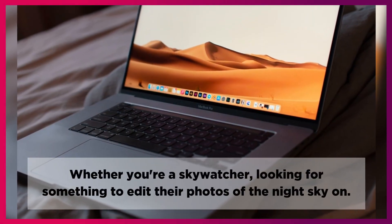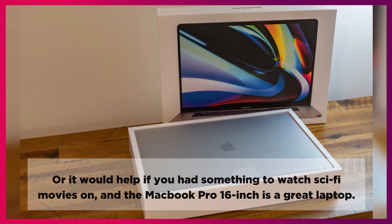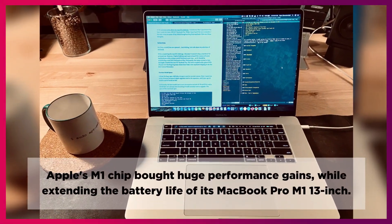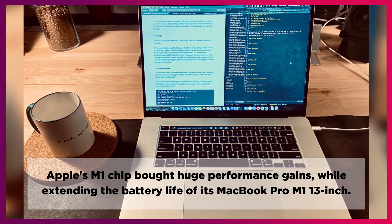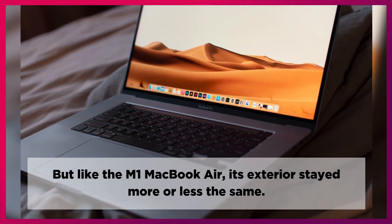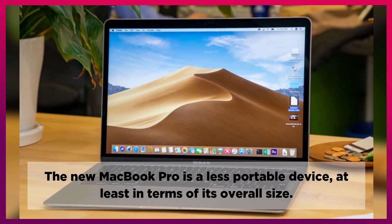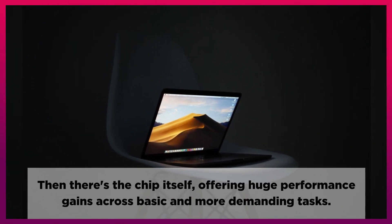Whether you're a sky watcher looking to edit photos of the night sky, or you need something to watch sci-fi movies on, the MacBook Pro 16-inch is a great laptop. Apple's M1 chip brought huge performance gains while extending the battery life of its MacBook Pro M1 13-inch. But like the M1 MacBook Air, its exterior stayed more or less the same. The new MacBook Pro is a less portable device, at least in terms of its overall size.